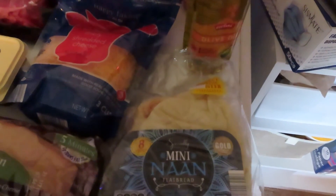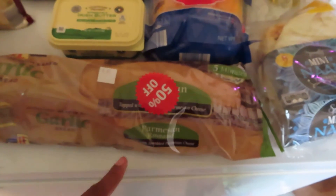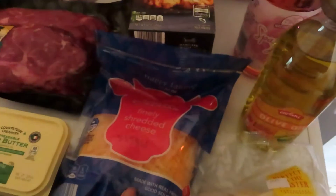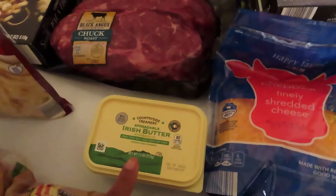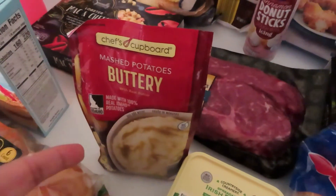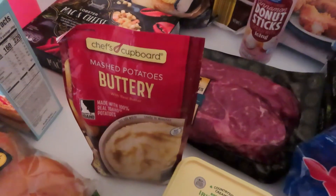Starting with Aldi, I got an eight-pack of the mini naan, I found this garlic bread loaf, the parmesan romano for 50% off, got some olive oil, shredded cheddar cheese, spreadable butter, and buttery mashed potatoes. I really don't like instant mashed potatoes, but whenever we're in a bind and need a quick side dish, I can use those.